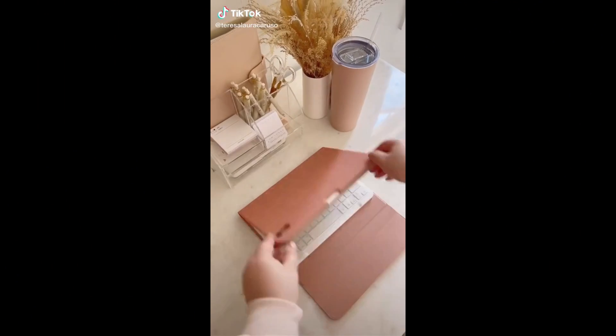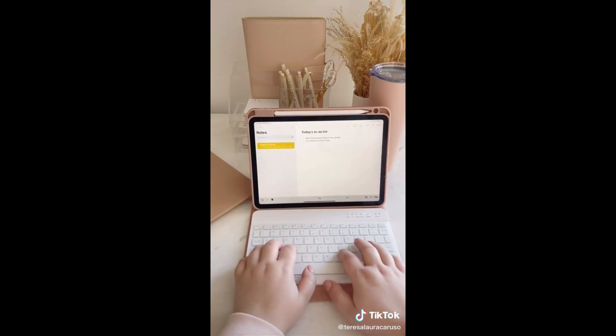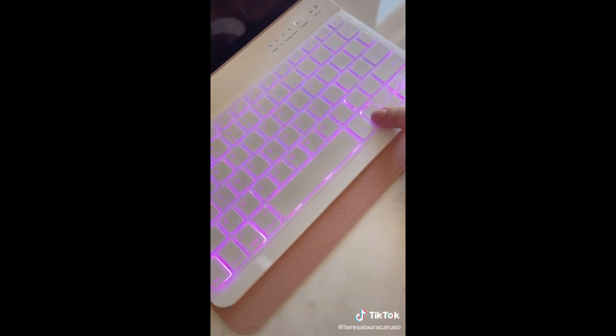Amazon office must-haves. First up is this iPad case with an attachable keyboard. The keyboard connects through Bluetooth and it makes your iPad feel like a mini laptop. It has a spot for your Apple Pencil and my favorite feature is a keyboard you can set to any color.